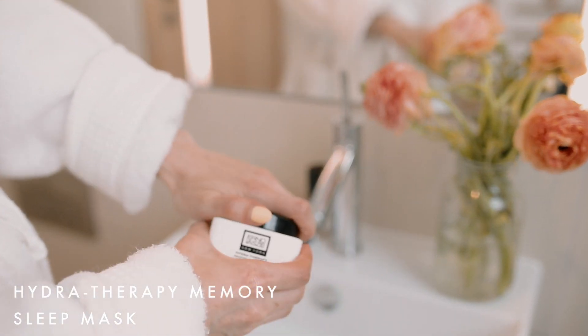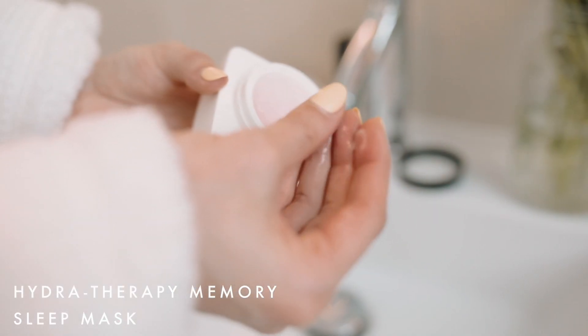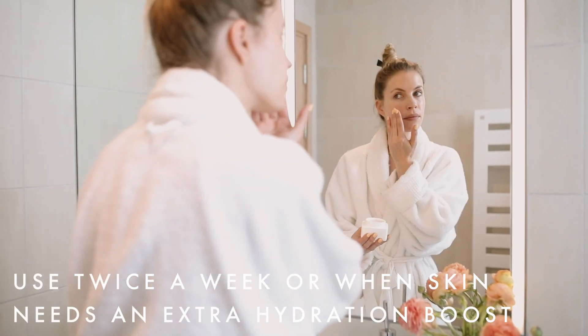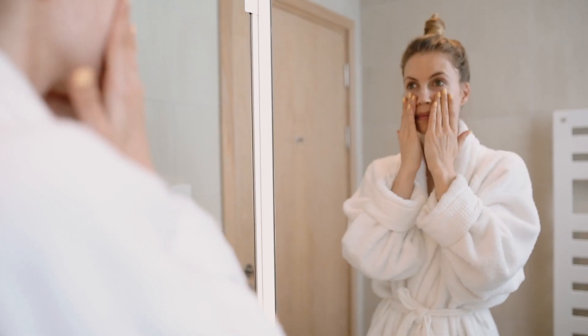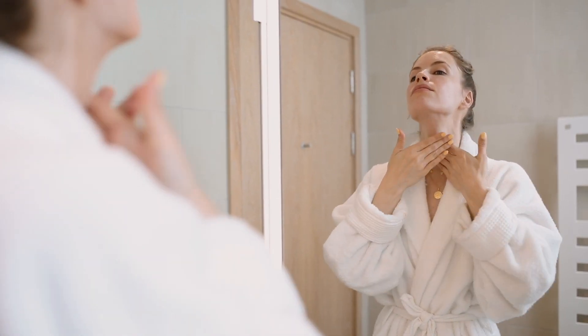Last but not least is my favorite Erno Laszlo product and that is the hydrating sleep mask. It has this jelly-like milky texture to it. I keep it at my bedside table and I put it on before I go to sleep every night. It restores any moisture that you might have lost and you wake up looking dewy and glowy.